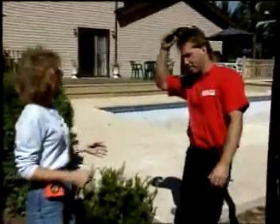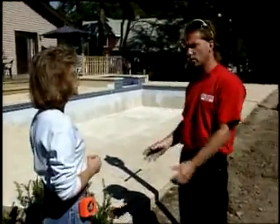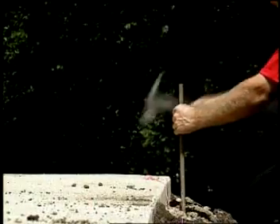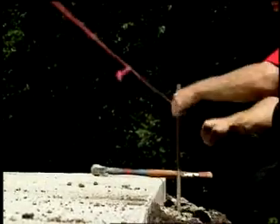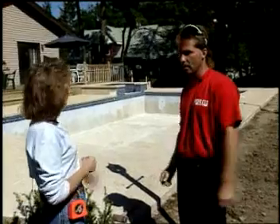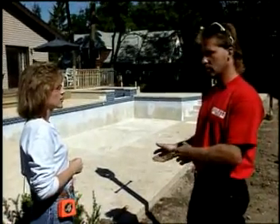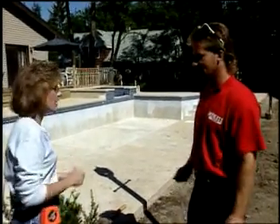With me is Bob Murphy from Peerless Fence. Bob, I see you've already staked off a line where our fence is going to go. First we pound in the stakes and put up the string where the fence line is going, just to make sure we get it in a nice straight line. One thing you need to be aware of is to call your local utility companies to make sure you don't damage any cables underground. Then we mark where our posts are going to go on centers, which are six foot and three quarters of an inch, and then you start digging.